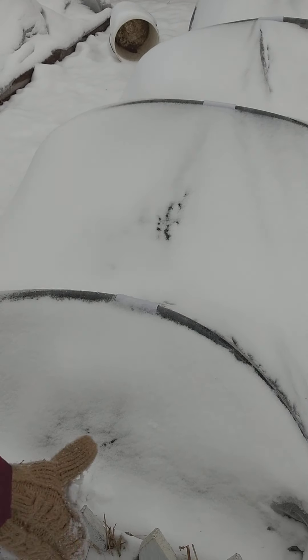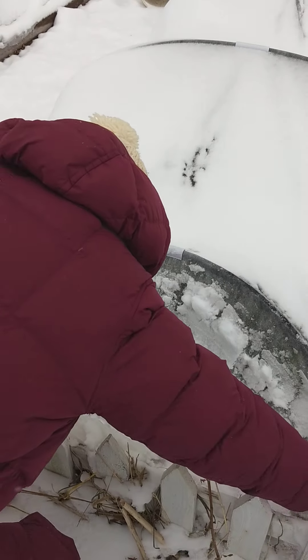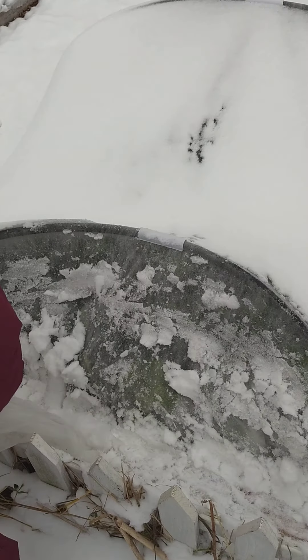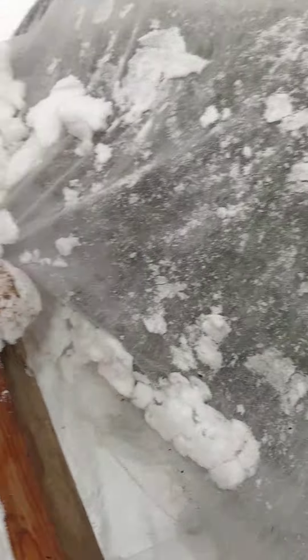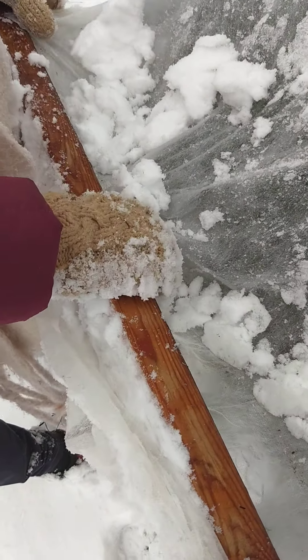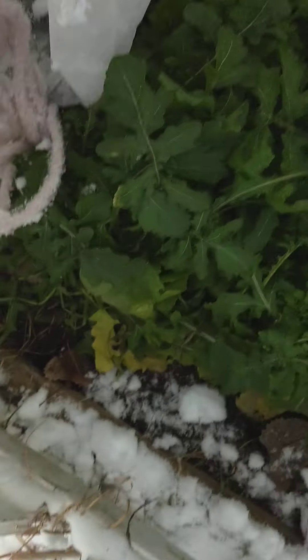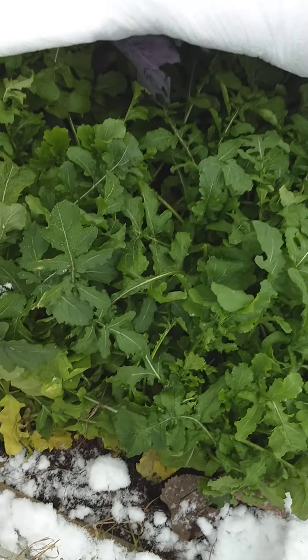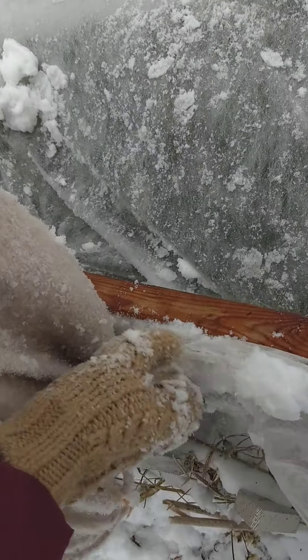This one is arugula, cabbage, tatsoi, and kale. It's frozen — I can't get it off. Okay, you can see. Everything's looking good.